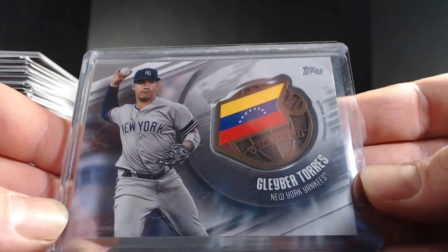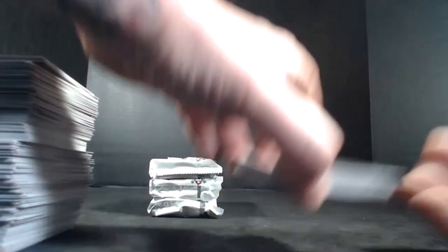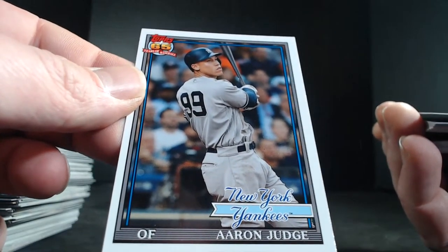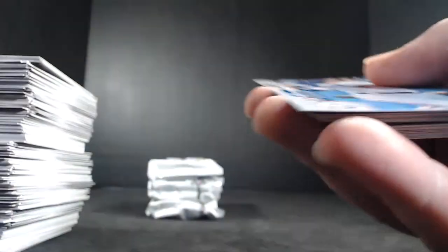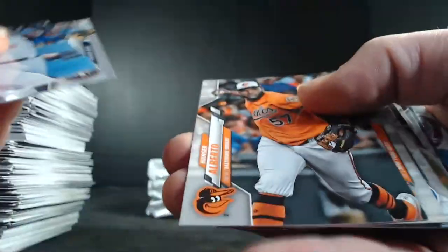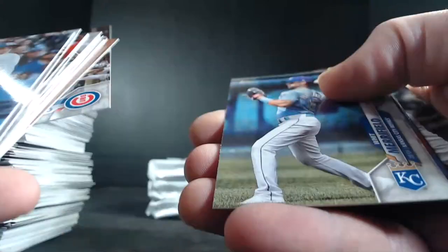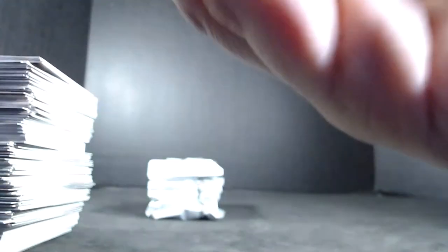There's Gleyber — Venezuela. An Aaron Judge Topps Choice, and a Xander Bogarts 85. Bellinger, Braun, Alberto, Conforto, Rizzo, Pavetta, Matt Thias rookie, Vogelbeck, Ryu, Bauer, Kron, Nola, Adams, Cubs, Merrifield, Hillard rookie, Enrique Hernandez, Michael Chavis, Brian Anderson, and Mike Moustakis. Three packs left.